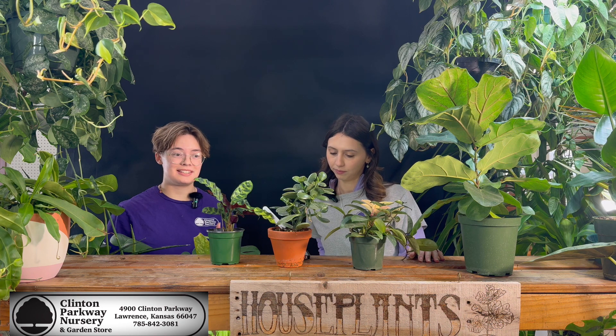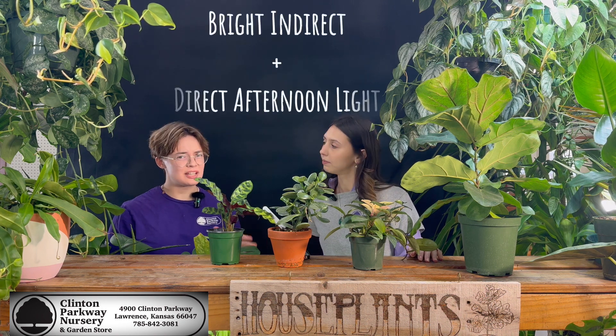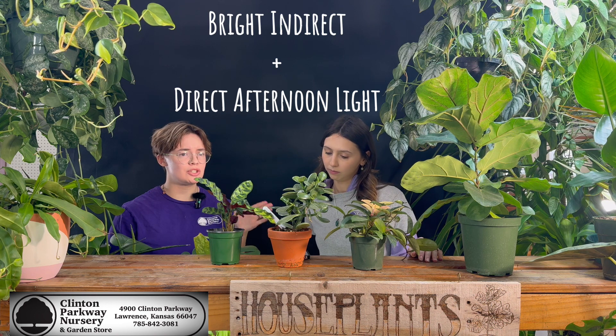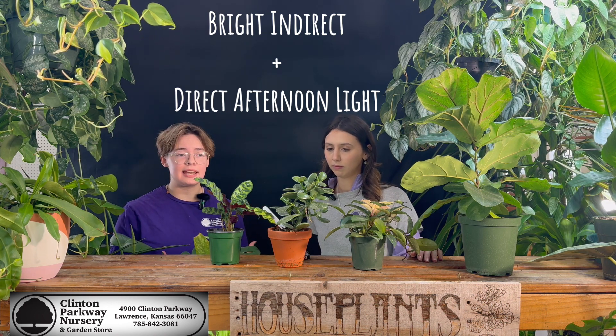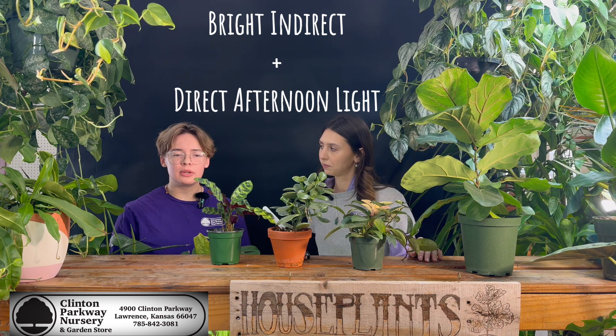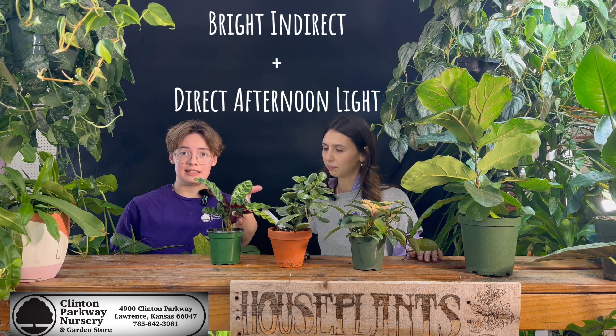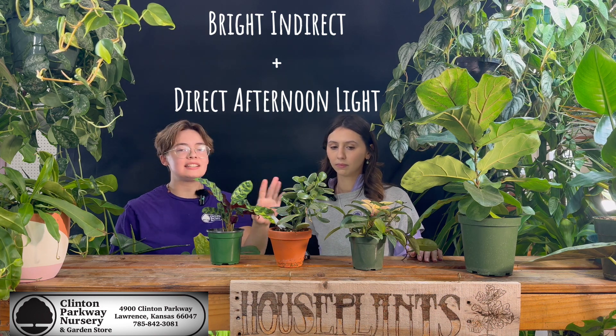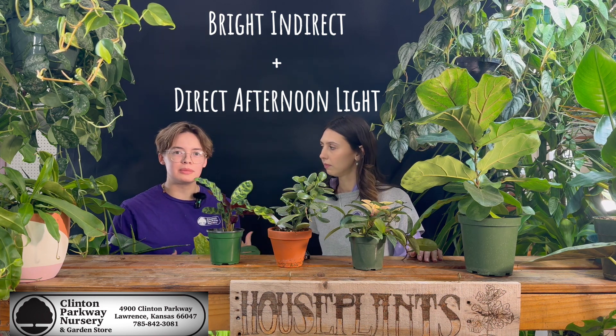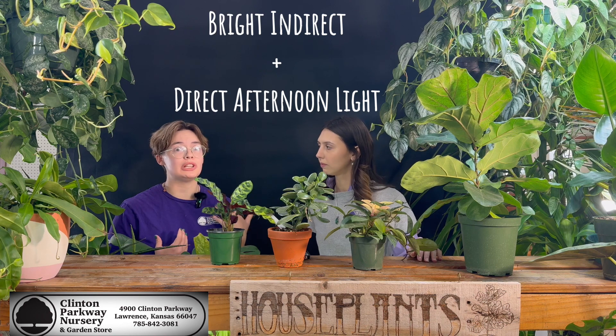Southwest is the next one — it's going to stick with the bright indirect, but it's also going to go to direct afternoon light. That's your warmest light of the day. You may want to avoid putting something like a calathea in there, as they prefer a little more medium light. But a succulent, a Hoya, any of your really warm light-loving plants are going to love it there.